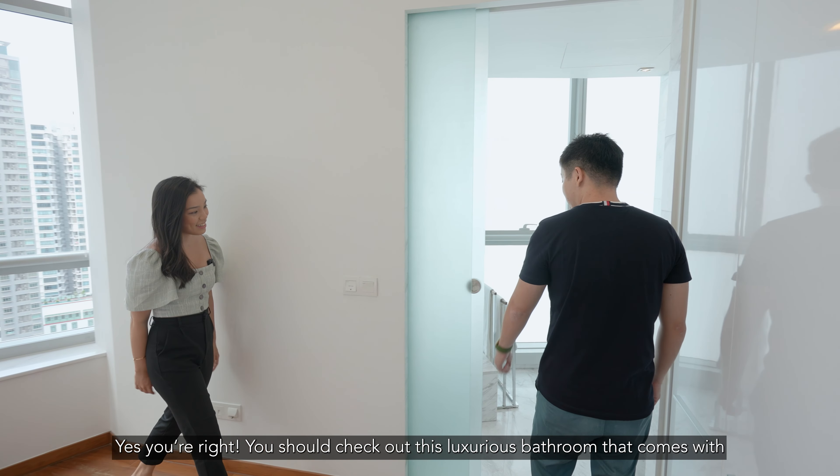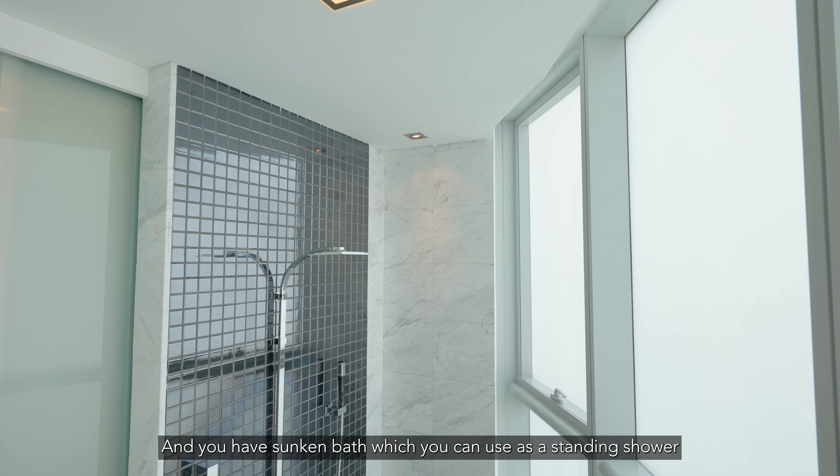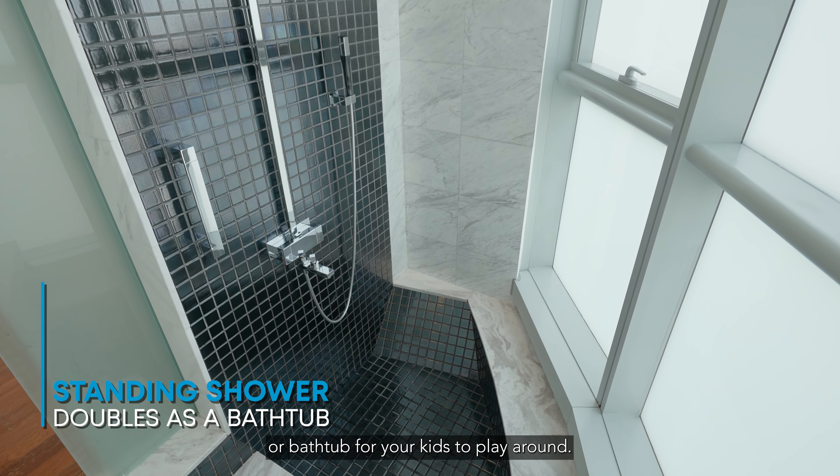You should check out this luxurious bathroom that comes with full marble finishing, which is very rare nowadays except for hotels. And you have a sunken bath, which you can use as a standing shower, or a bathtub for your kids to play around.